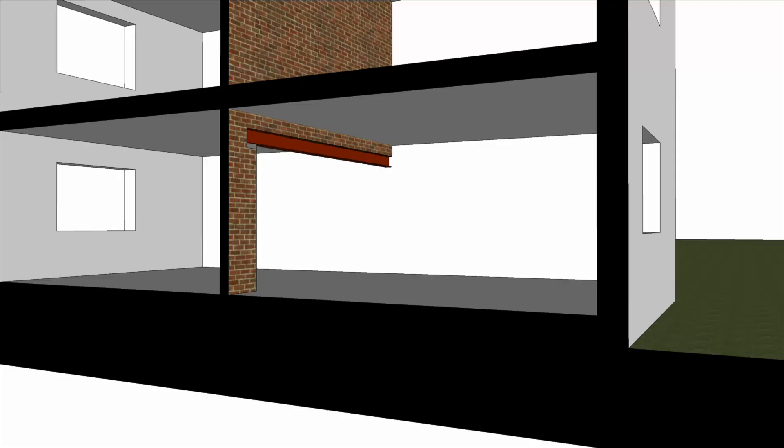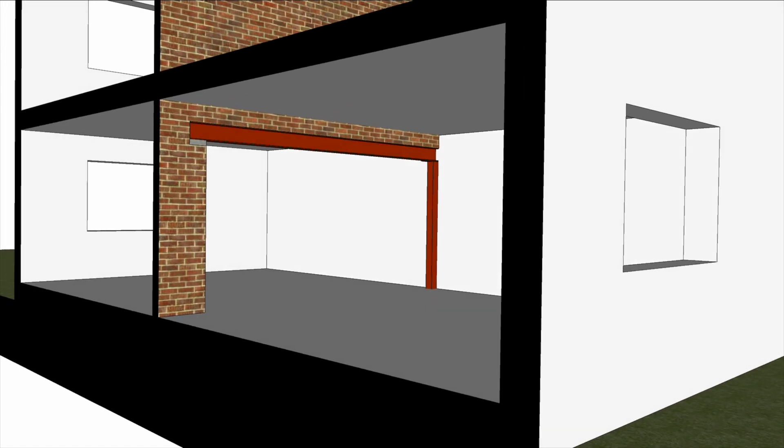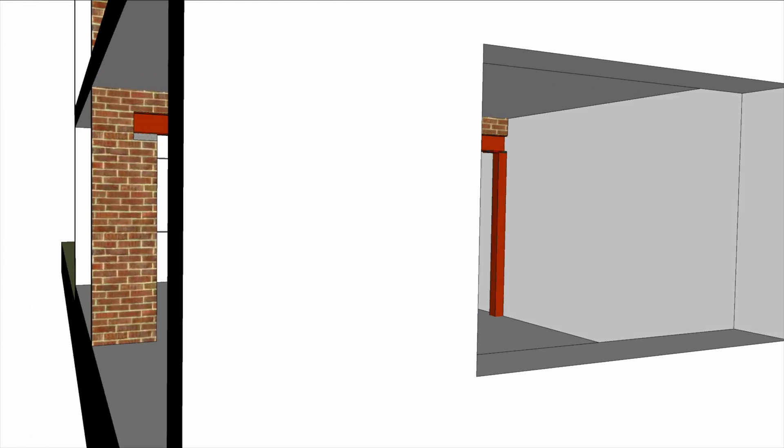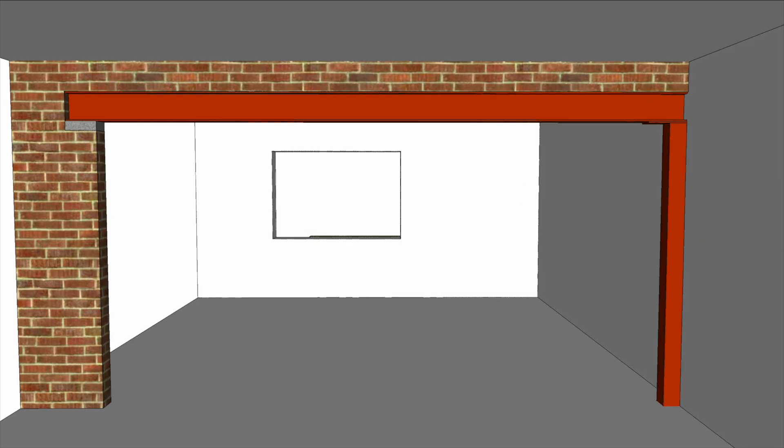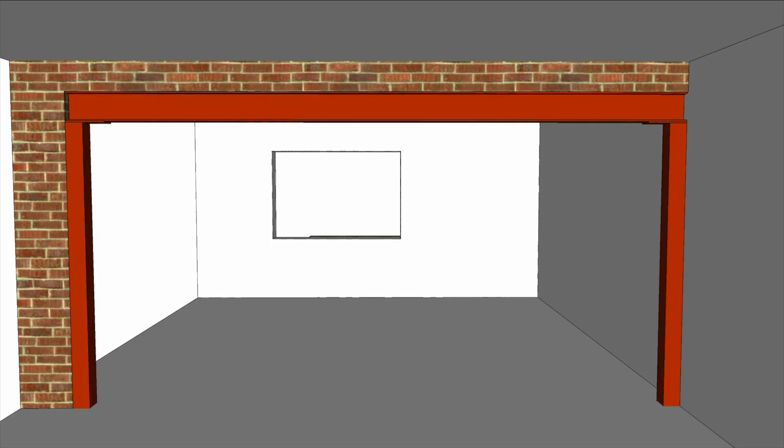If the wall you want to demolish is next to a party wall, the new beam padstones can't be cut into that party wall because that might compromise its fire and acoustic separation with your neighbour's property. In this situation, a steel post can be fixed on your side of the party wall to carry the new beam. Sometimes, if the span of the new beam is above a certain size, the engineers will specify a steel post on both ends. This is referred to as a goalpost arrangement, and the posts usually require their own foundation pad, which can drive up the cost.